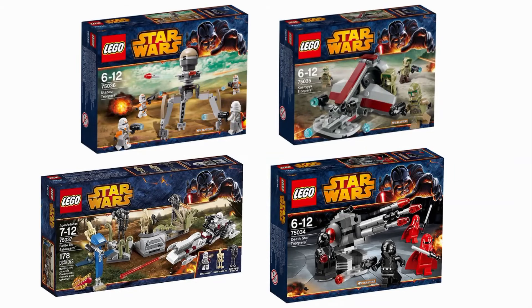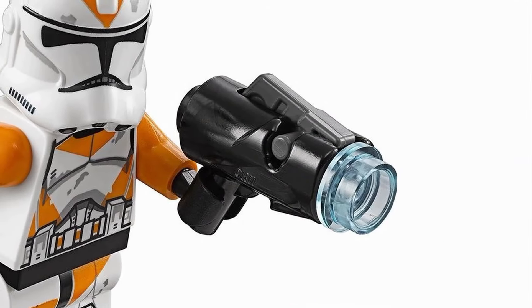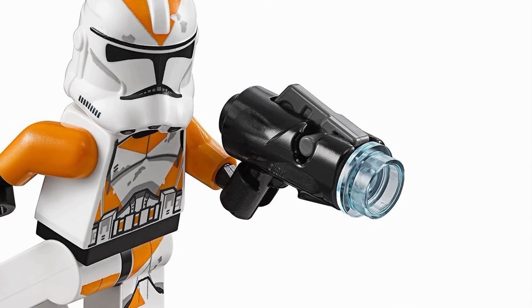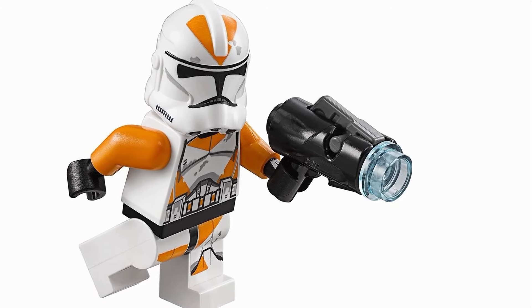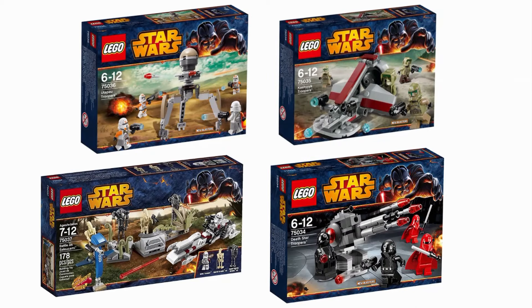Another thing to mention about this year is that it introduced stud shooters to battle packs. This was obviously a very big blunder on LEGO's part, and thankfully it would be remedied eventually in the future. These would last a few years, only appearing in battle packs. It was an odd decision, and I don't know anyone who prefers these over the classic blasters.